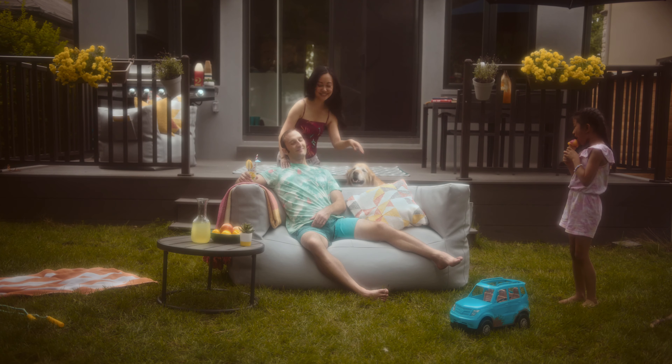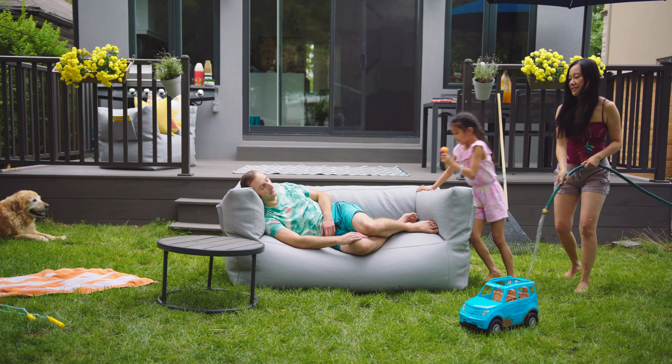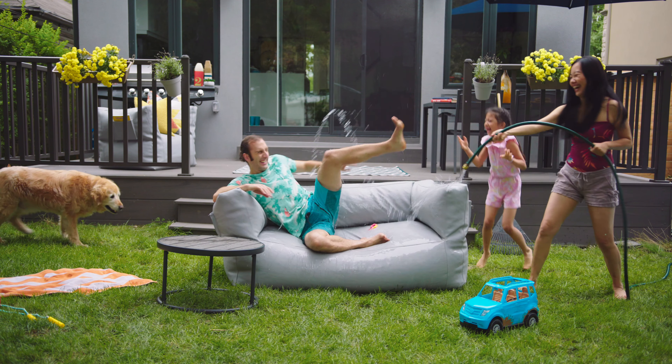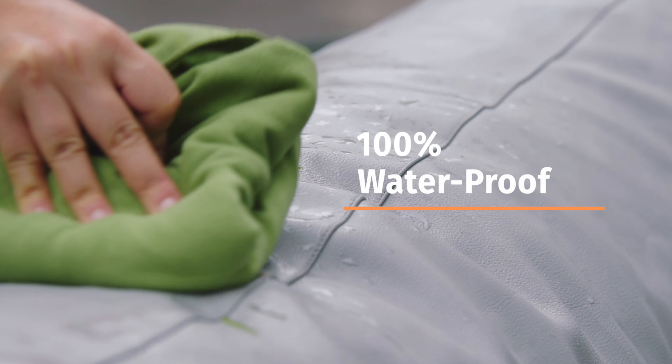Its comfort gives you a cozy nap on that lazy Saturday afternoon, or as long as it lasts. Season Breath doesn't fear the sun, nor the water. The weather sealing design makes it water resistant but quick to dry.